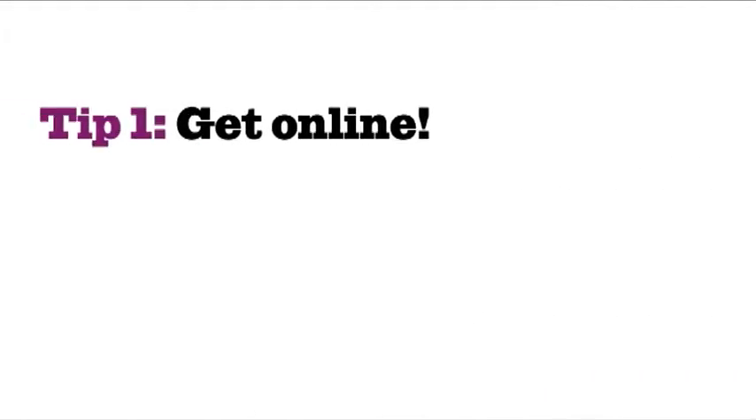Tip 1: Get online. First of all, you'll want to be convinced of the benefits of selling online. Those benefits are increased sales and reduced costs. It's the best way to do business, and it's a step worth taking.